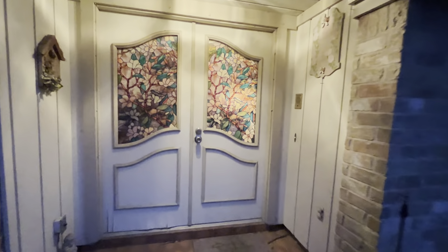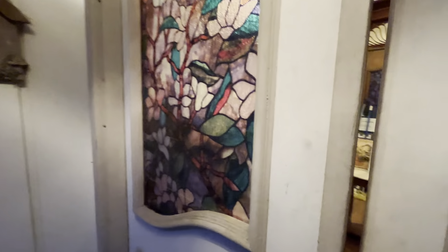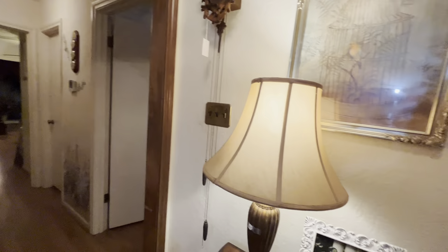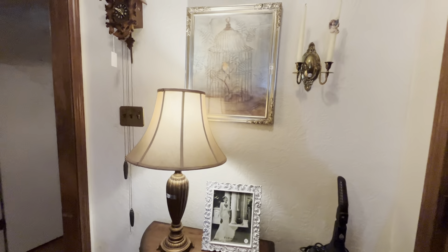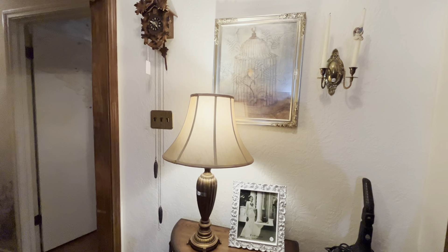Hi, this is Danielle Roberts with Blue Moon Estate Sales coming to you on this rainy day. We are in spring and excited to show you the house we have this weekend. Our sale starts Friday, November 5th. We open at 9, close at 3, and then the second day is Saturday, also from 9 to 3.